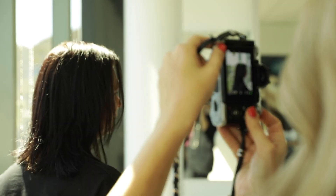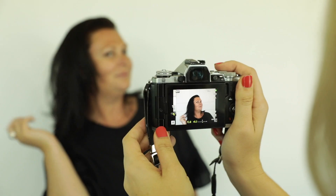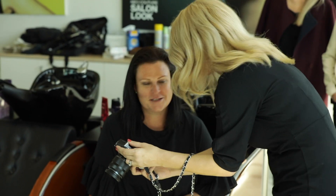My hair just feels amazing actually, to be honest. It feels thicker and softer and it actually looks like it has more body, so I'm really thrilled with the result.